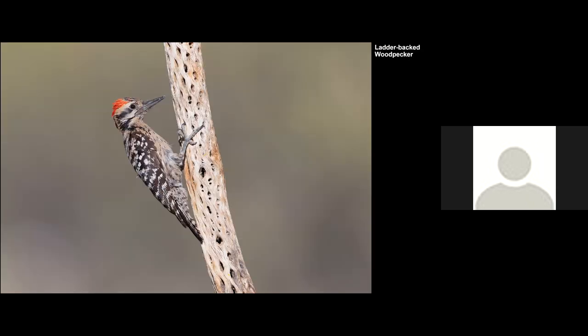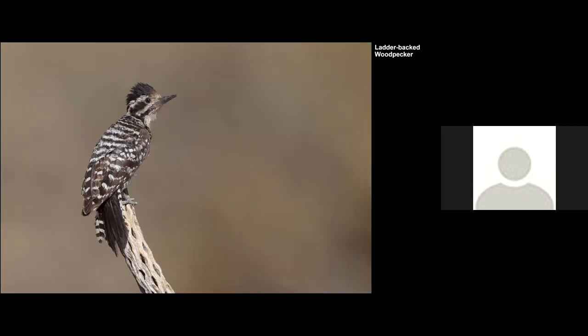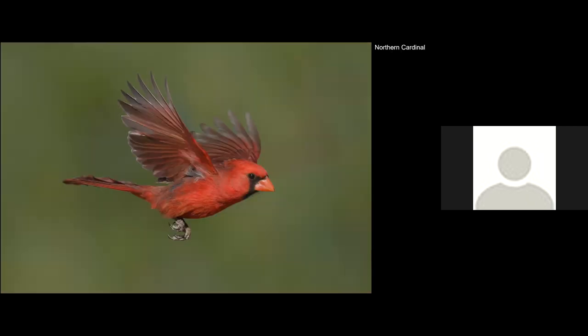Here's a Ladder-backed Woodpecker, kind of small and very similar to our local Nuttall's Woodpecker, and then the female on another perch. A super common bird in the east and southwest, the Northern Cardinal — I was lucky and caught this shot while it was taking off, capturing the first wing flap.